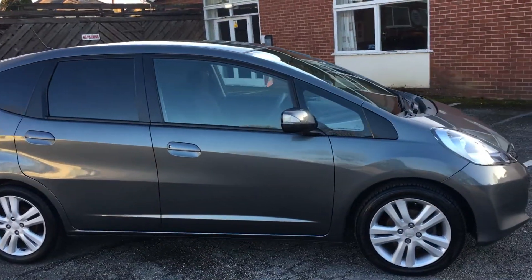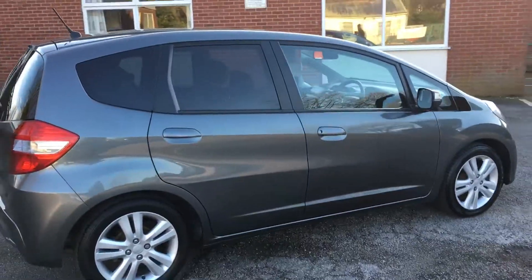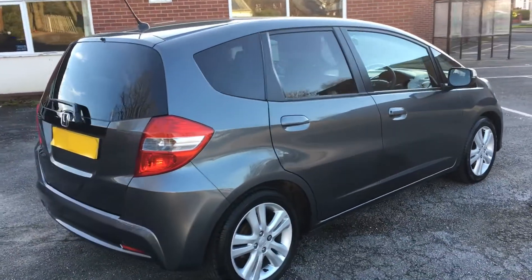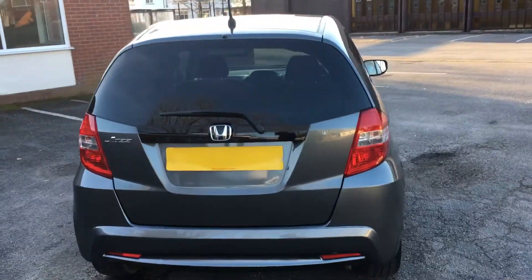The car has done 35,000 miles and it's had two owners. They may be related because they both seem to share the same surname, but I cannot guarantee that — it's a two-owner car with 35,000 miles.